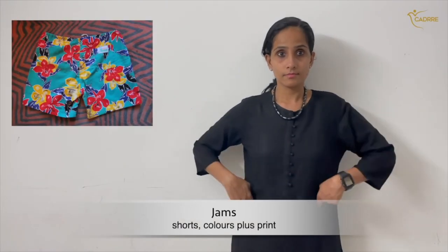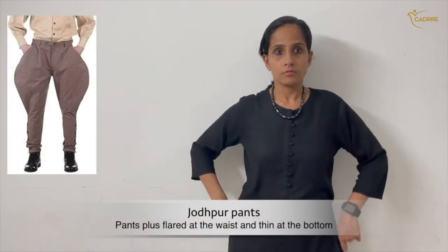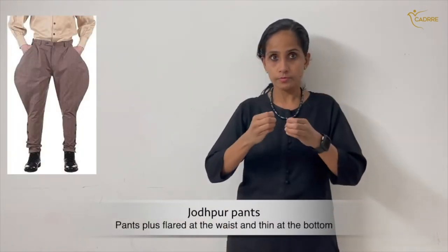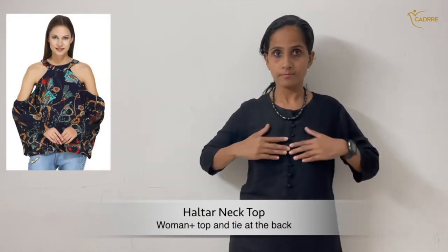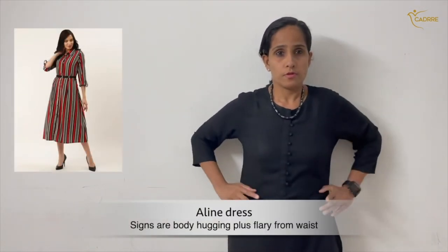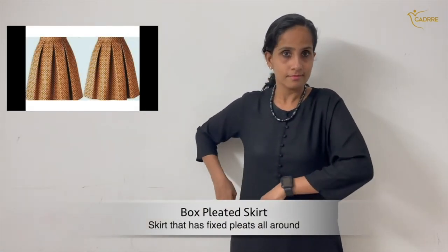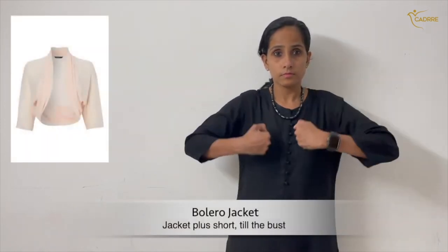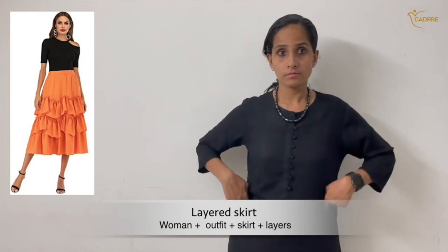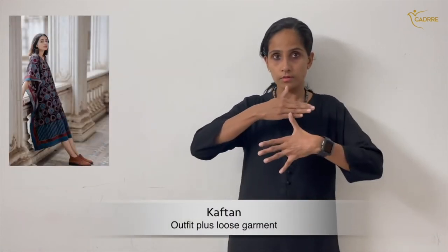Jams. Jodhpur Pants. Halter Top. A-line Dress. Box Pleated Skirt. Bolero Jacket. Layered Skirt. Kaftan. Dhoti Pants.